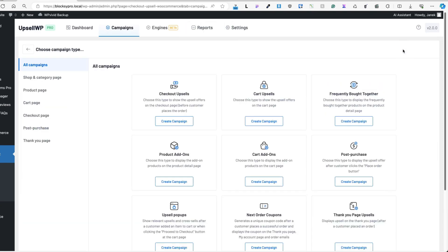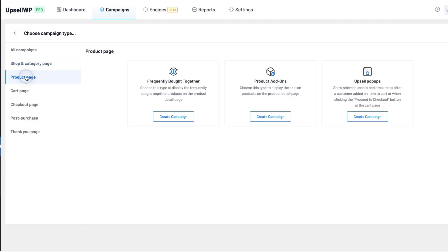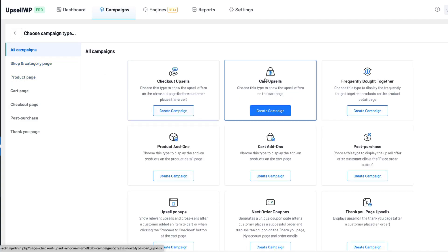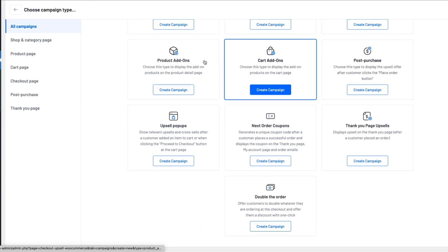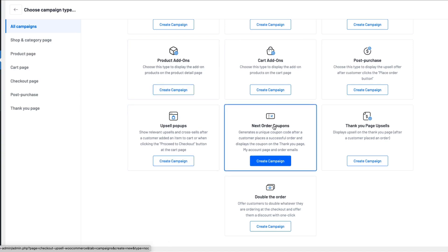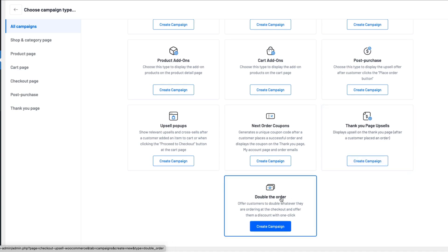I'm going to click on the Create New Campaign button. Here I can filter based on type — I'm going to choose all campaigns so you can see everything available: checkout upsells, cart upsells, frequently bought together, post-purchase campaign, cart add-ons, product add-ons, upsell pop-ups, next order coupons, thank you page upsells, and double-the-order campaigns.